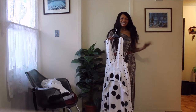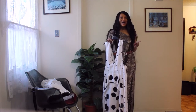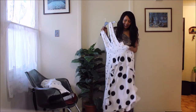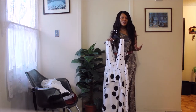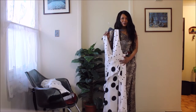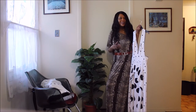Seriously guys, it is so beautiful. And you know what, I don't mind having three of these dresses just in case, because you know when you love something and you don't want anything to happen to it — that's my relationship with this dress right now. I am in love with a dress.